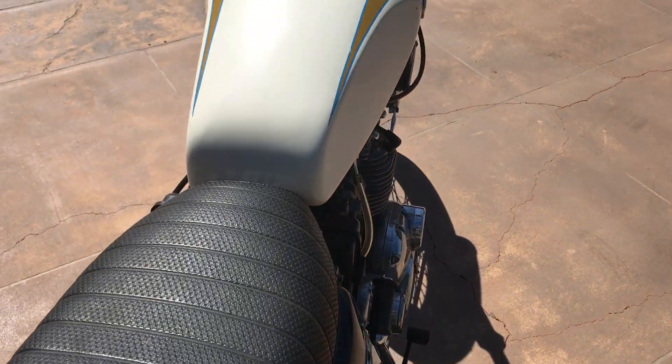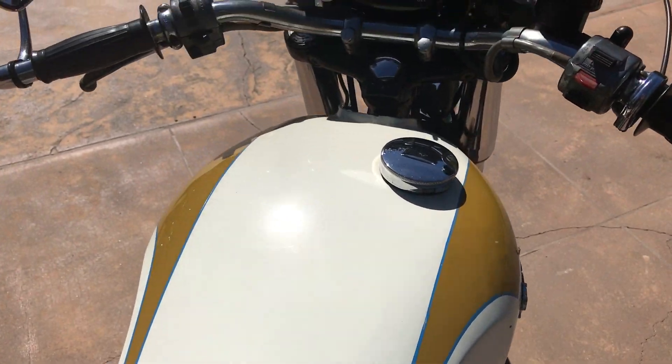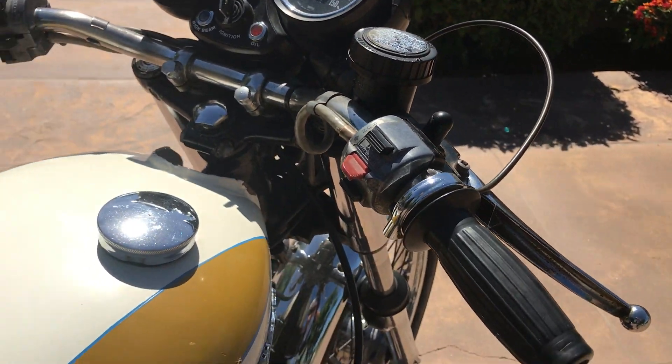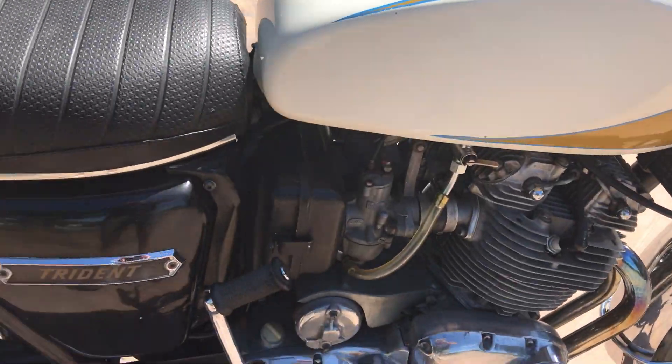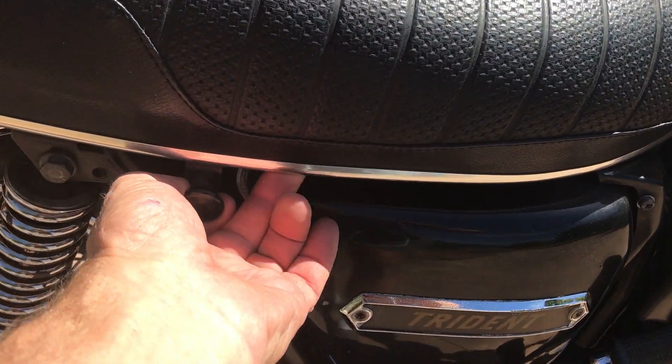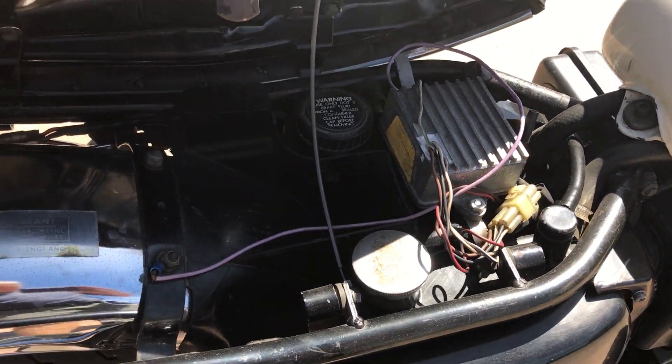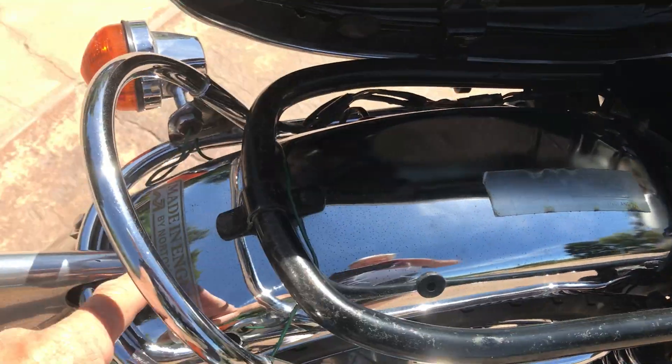This bike is totally original and unmolested. The wiring looks good under the seat. That's all the original badging.